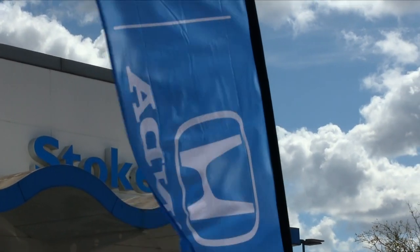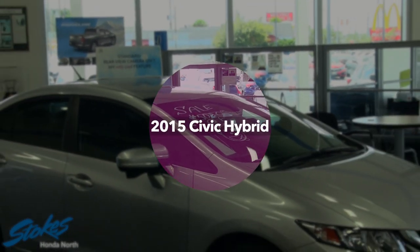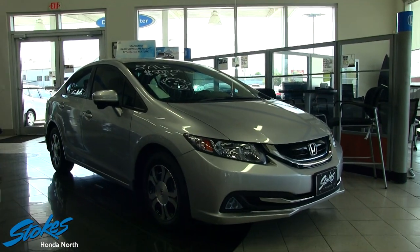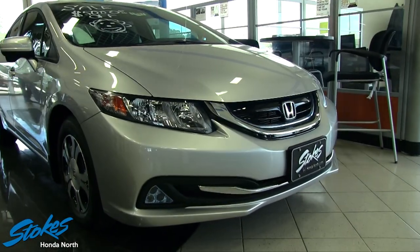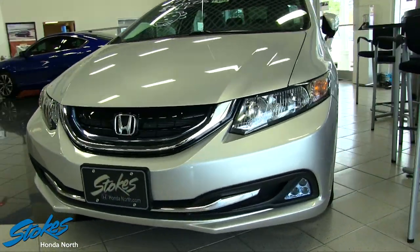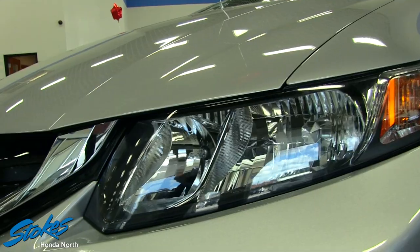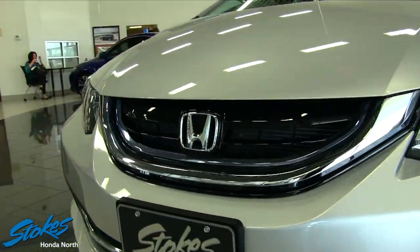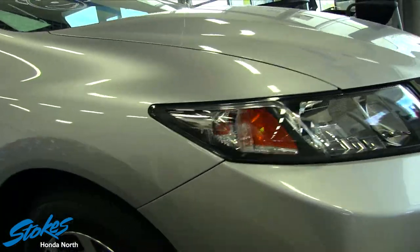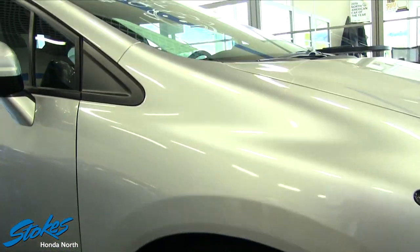Hey everybody, welcome to Stokes Honda North! We've got a 2015 Honda Civic Hybrid for five thousand dollars off — that's $5,000 off the retail price. Sitting in the showroom today, this beautiful 2015 Honda Civic Hybrid in Ambassador Silver Metallic is looking really good. If you could own a hybrid vehicle, why not make it a Honda? Top reliability, top resale on these vehicles — Honda's got the legendary name, they've been around forever. Everybody loves a Honda.